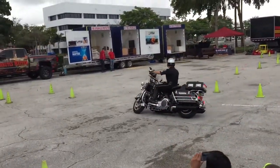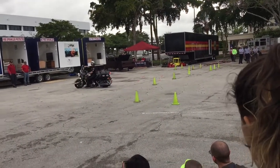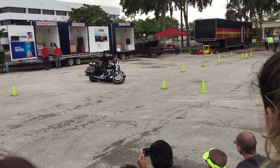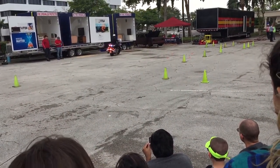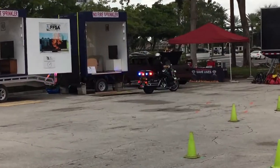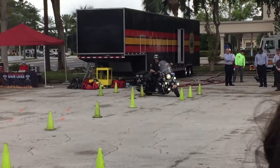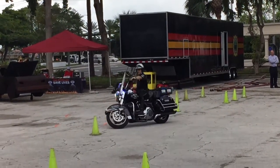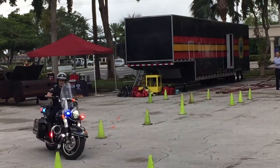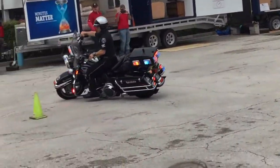One thing that you're going to watch and see while he's riding — I want you to watch his head and his eyes as he's riding. On a motorcycle, it's very important. You want to look where you want the motorcycle to go, not where the motorcycle is going. So when you start seeing him doing these turns, especially when he starts doing this offset, see him looking where he wants the bike to go, not where the bike is.